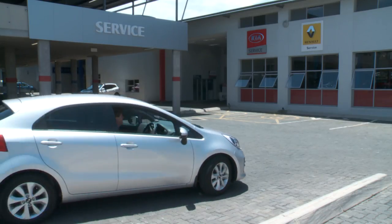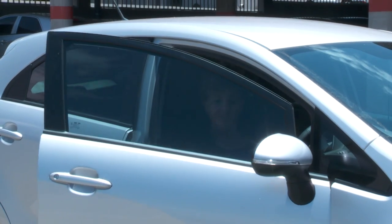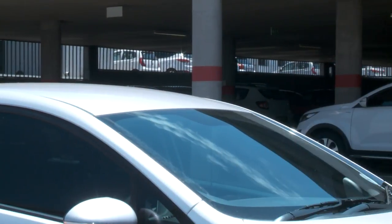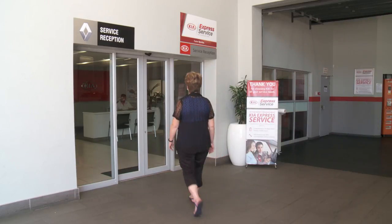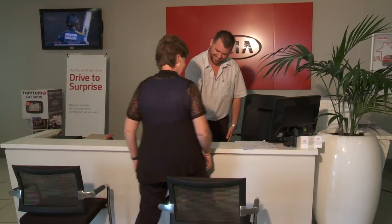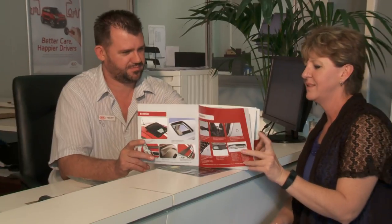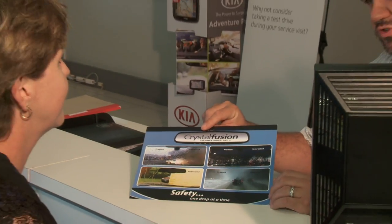But wait, there's more — there's the retention factor, affecting everyone from the dealer principal down to a salesperson who's just started. When a customer buys Crystal Fusion, he or she comes back every six months for the lifetime they have the car and gets a free refresher of the product. So every six months you get the chance to sell them something new — more feet on the showroom floor, a chance to grow the relationship with the customer, a relationship which otherwise can end when the customer drives the car off the floor.